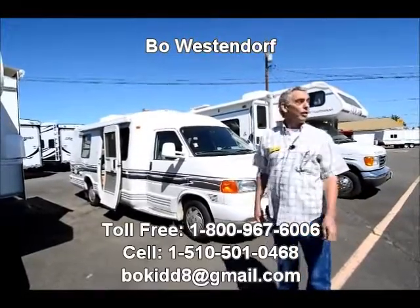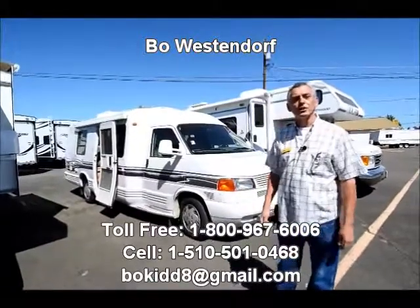Well, good morning. I'm Bo Westendorf at RV Corral, the largest and friendliest dealer in Eugene, Oregon.